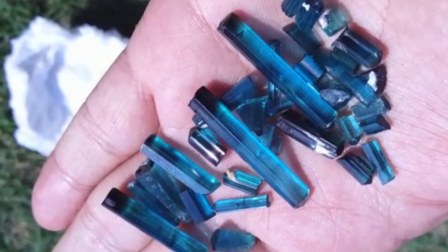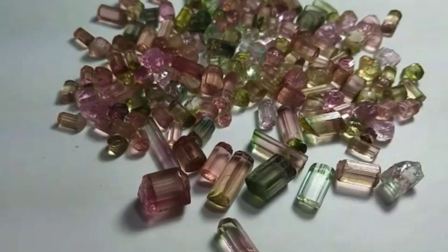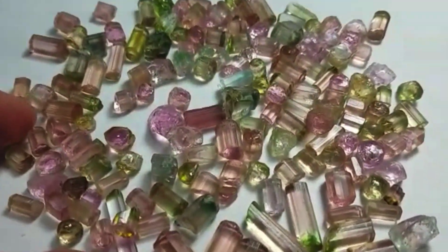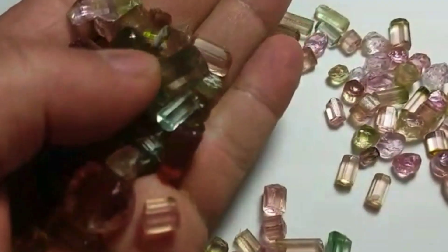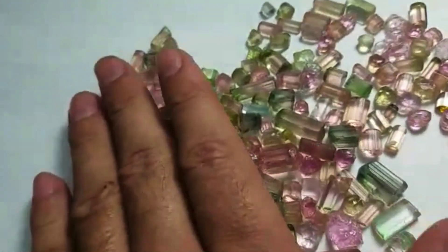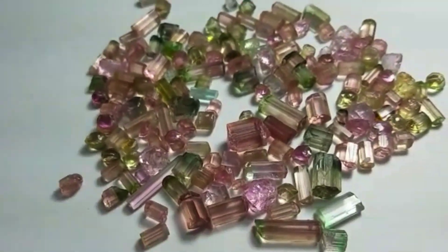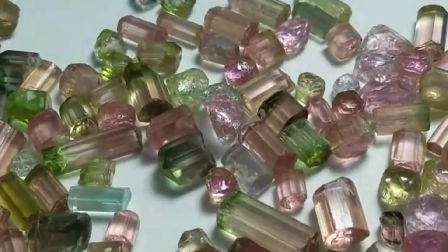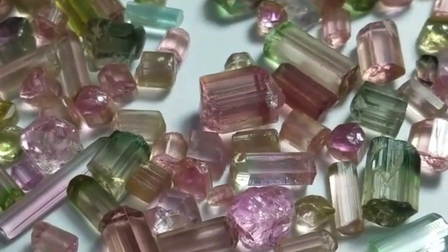The color of tourmaline depends on its mineral properties. Iron-rich varieties tend to have black to bluish-black or deep brown hues, whereas magnesium-rich kinds are usually brown to yellow. Lithium-rich ones come in practically almost every color. There is also a pink version, which comes about due to exposure to radiation.